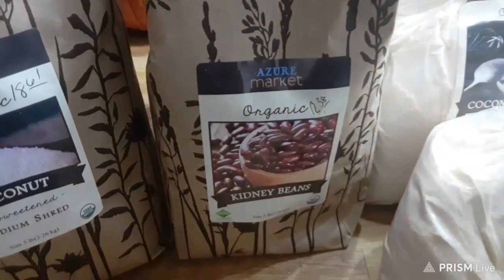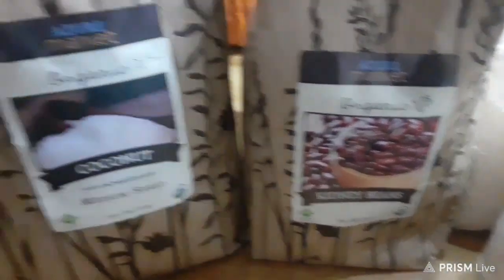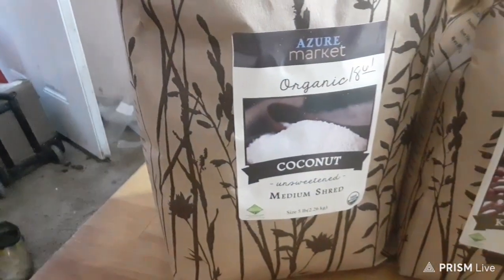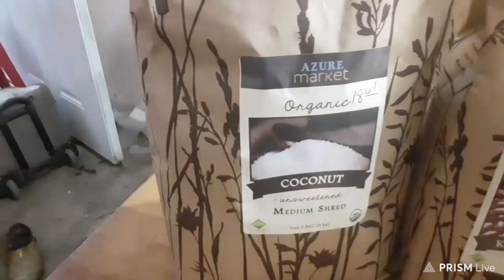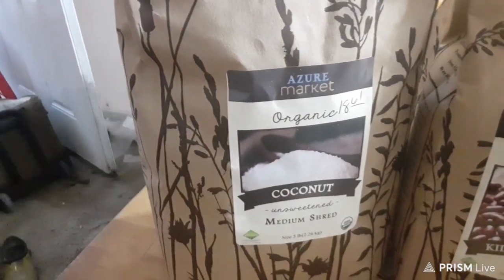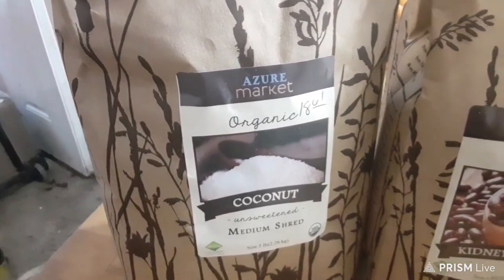The next thing I got was kidney beans — 5 pounds for $12.38. And then some shredded coconut for $18.61. I use the shredded coconut to make things like granola bars. It's a great product at an affordable price.